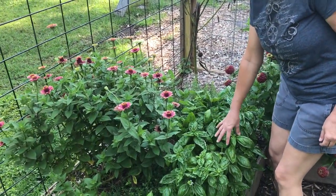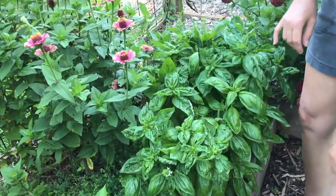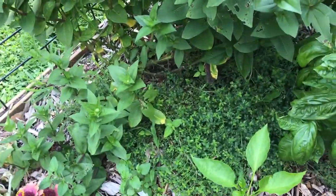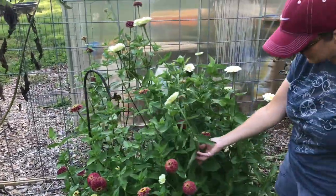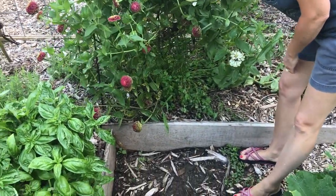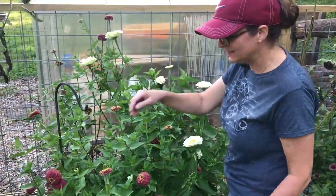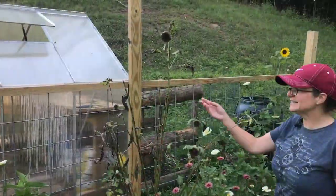My mom had started the basil as seeds and gave me a little pot. I kept thinning and thinning and it just went out of control. I've got some oregano and thyme. My rosemary's back here but these zinnias are so huge — I didn't realize they were going to be so big, so I have to lift them up to get to my parsley, which doesn't look like it's going to make it much longer. There's some little lavender hidden back here too that did well, so I'm excited about that.